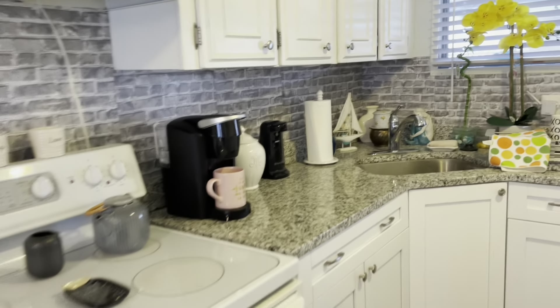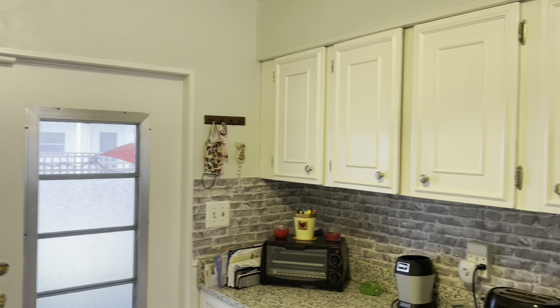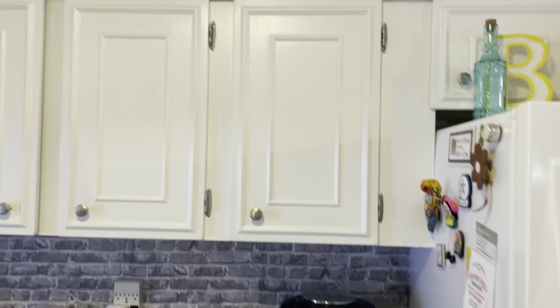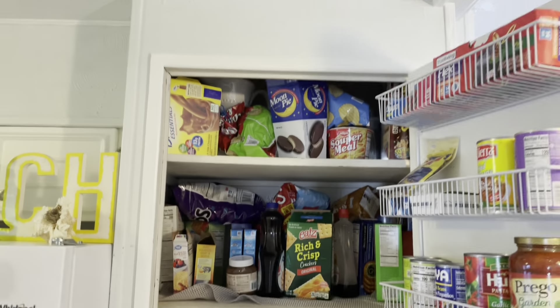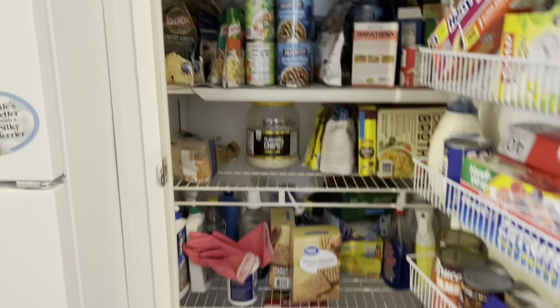Granite countertops. New window treatments. Really, really seriously cute home. Got a nice big pantry right here — with moon pies! I should move in. Love them moon pies, guys.